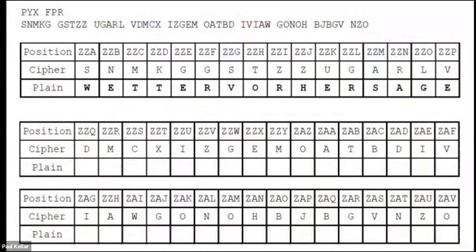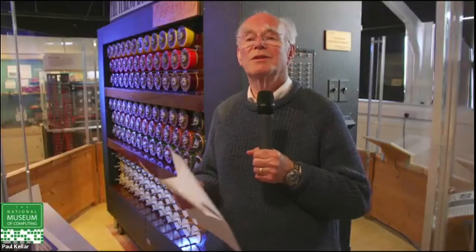Across the top you have the intercept message. The crib is written out again with highlighted pairs. Five letters in, at position Z-Z-E, the letter G encrypts as E. Then at Z-Z-P, E encrypts as V. Then at Z-Z-G, V encrypts as S. Back across, at Z-Z-M, S encrypts as A.